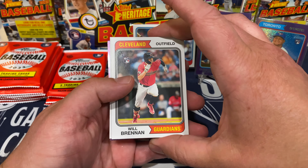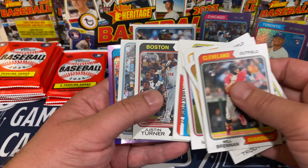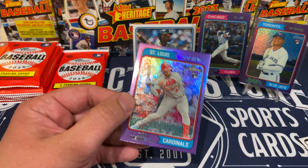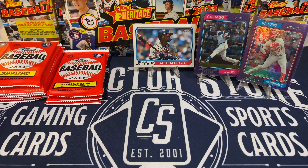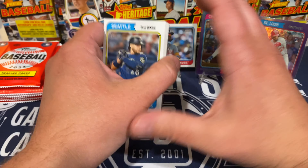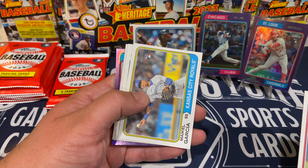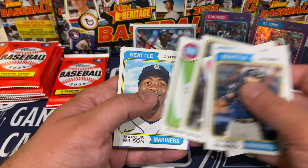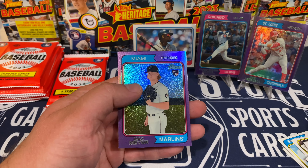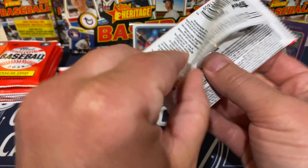If you're liking this box as much as I am so far, give it a thumbs up. Will Brennan rookie, soda Trout insert, Max Meyer rookie insert, and we've got Ivan Herrera rookie for the birds. Mikhail Garcia rookie for the Royals, J-Rod on the New Age Performer, Marcus Wilson rookie, Leover Piguero rookie, and for the Marlins it's going to be Max Meyer on the purple parallel.